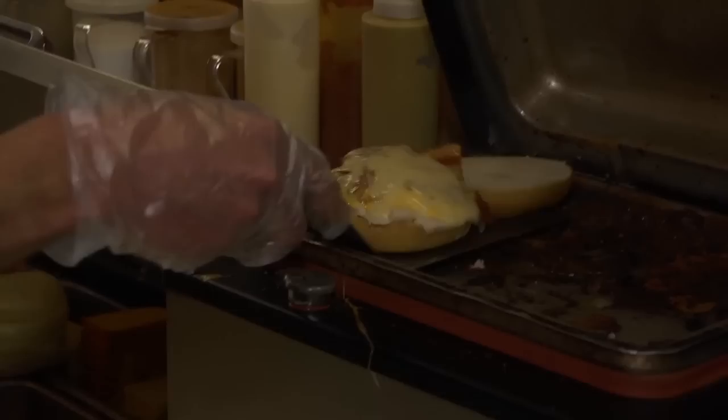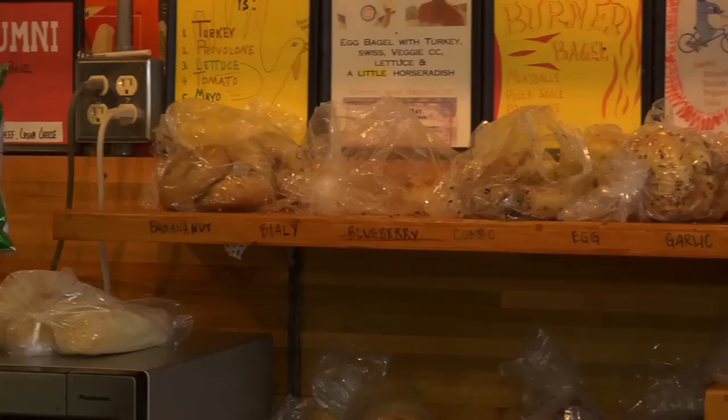What makes how you make a bagel sandwich so special? We steam the bagels, which — most places toast bagels — we steam them here. It makes them real soft, melds everything together, kind of melds all the flavors, and it's something you can only get here and a few other scattered places around the country.